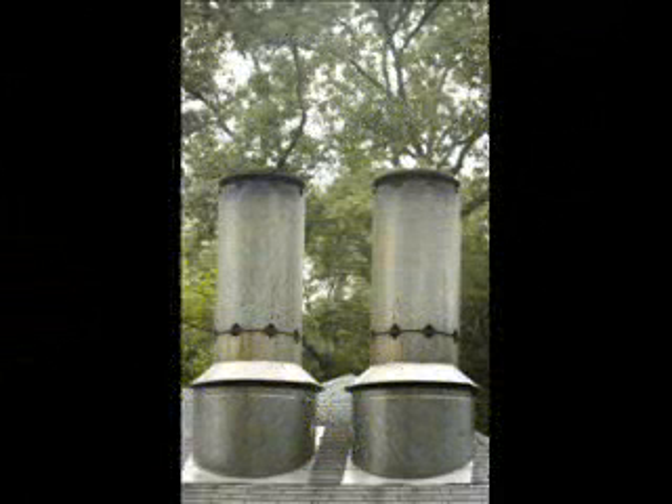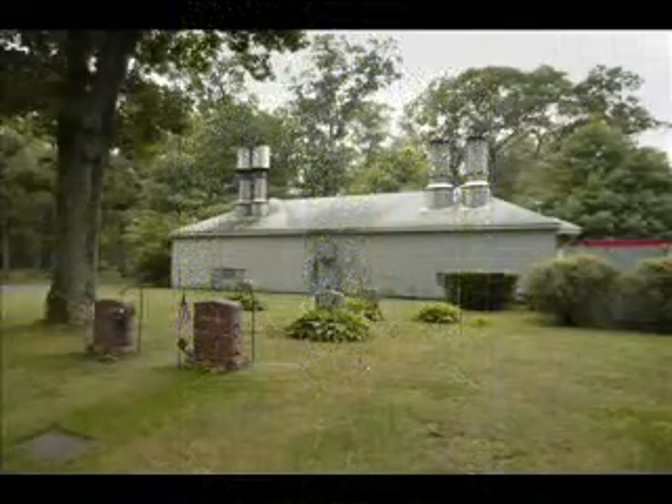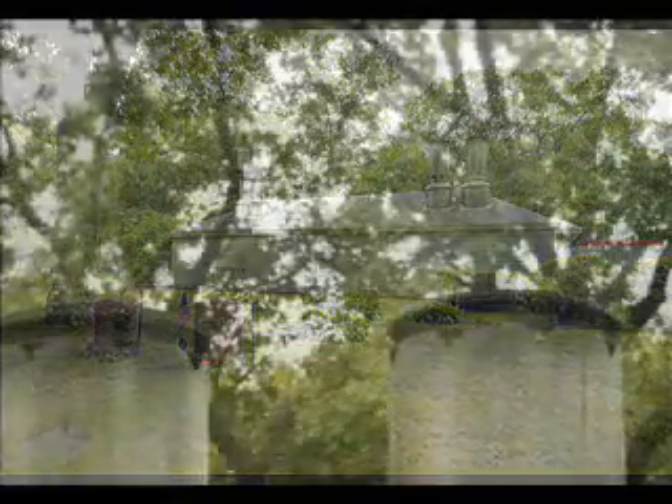He arranges the caskets and puts them in order. From there, the machines pretty much take over. At 1600 degrees, each cremation takes about two and a half hours.